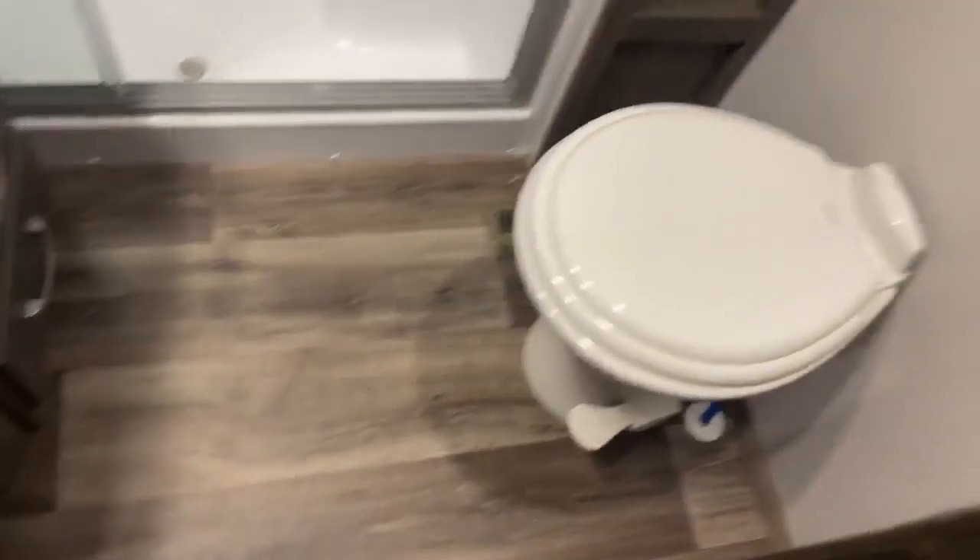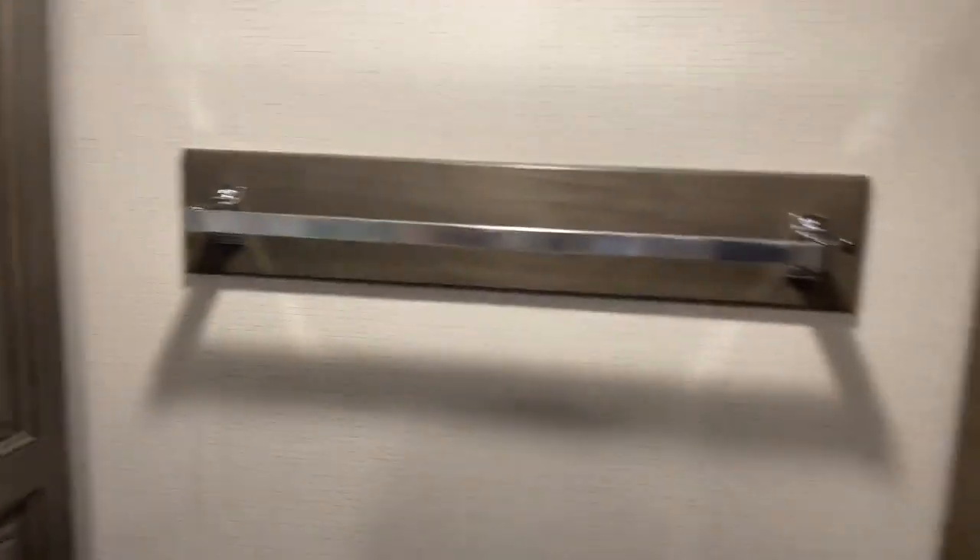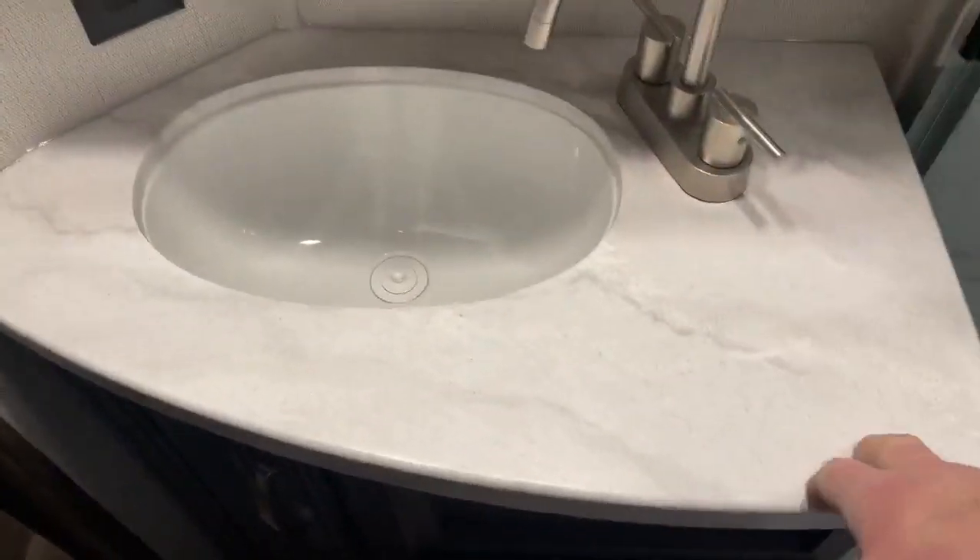Coming up here there's a nice grab handle, which is always important when you're going up and down the steps. Lots of leg room and shoulder room. There's a porcelain foot-flush toilet, a cubby, and a nice door with more space — you may want to add some shelves for better storage use. The towel bar is right there and it does have a skylight so it's nice and tall. Really nice big shower with a seat, real shower doors to control the water, and a nice home-like shower wand. Nice big vanity with countertop space and a nice sink.